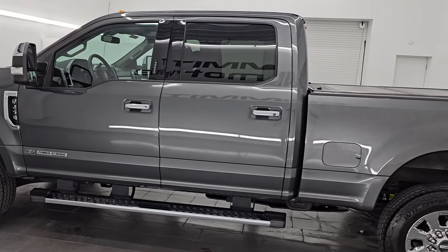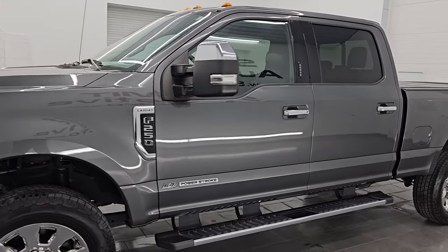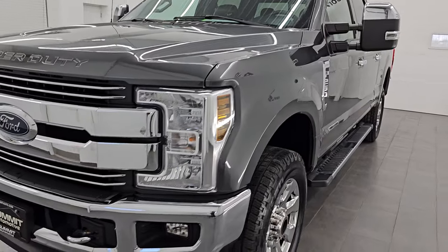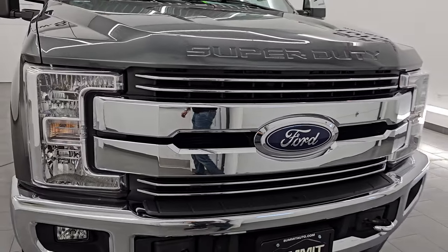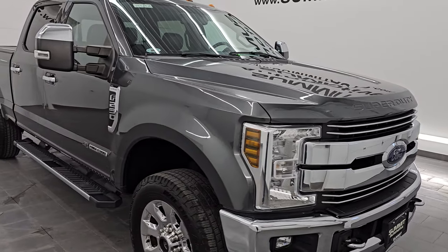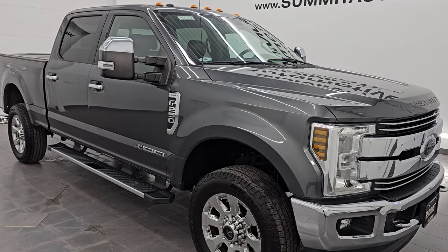This 2018 Ford F-250 has a 6.7L Powerstroke diesel engine. It is paired up with the 6-speed automatic transmission. This truck has been fully safetied and inspected by our service shop per the state of Wisconsin inspection process. It has a fresh oil and filter change. All the fluids have been checked and topped off and this truck is 100% ready to go.